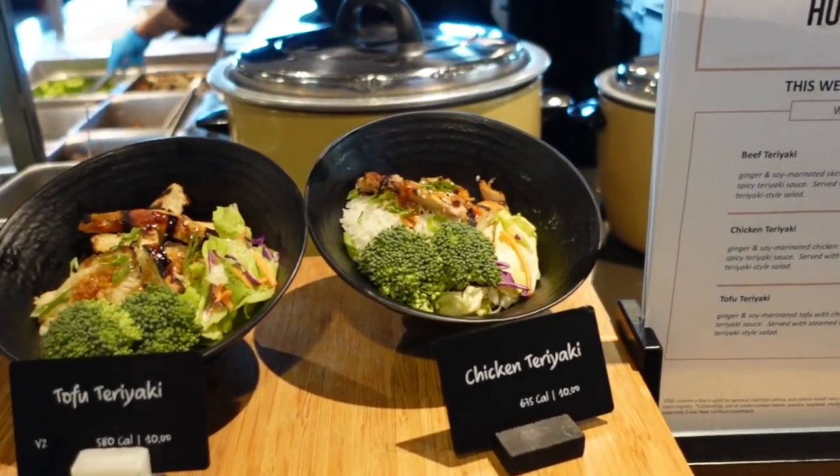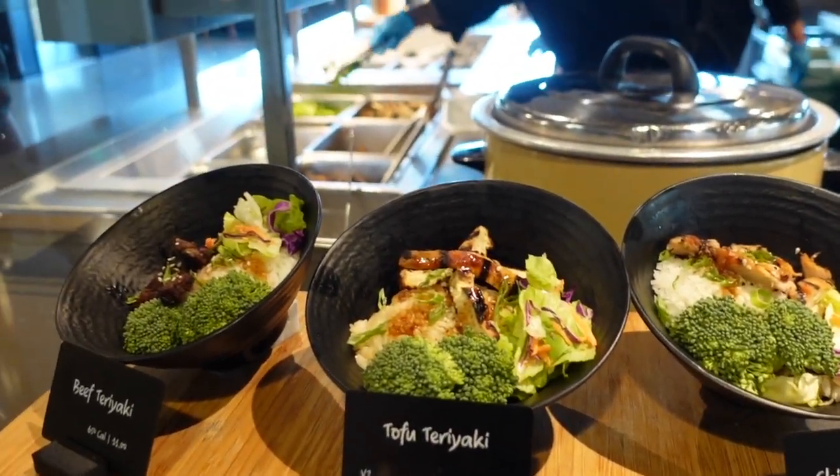It's lunchtime. I head over to Nitro North to get some chicken teriyaki.